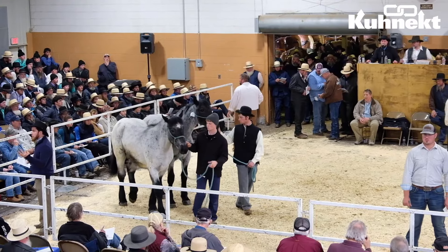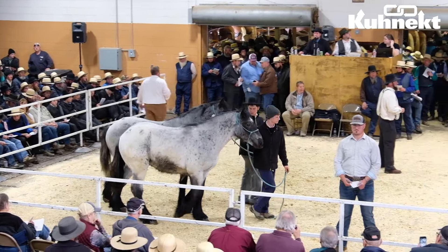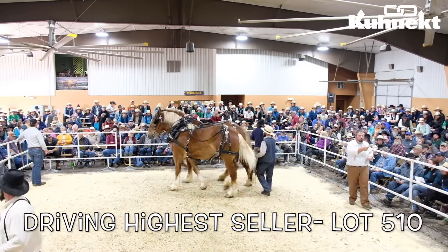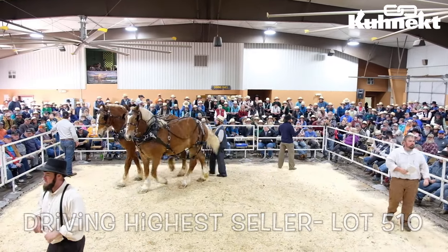Now the highest seller from the driving portion of this sale was lot 510, which sold for a whopping $9,750.